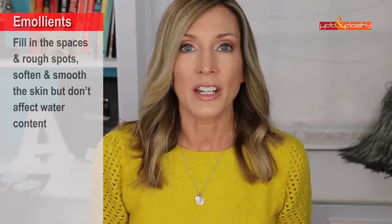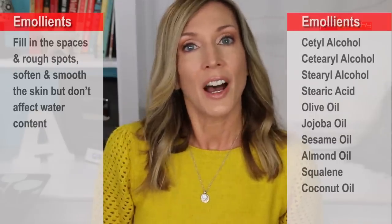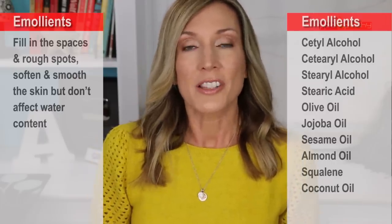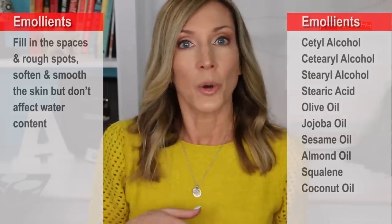The humectant ingredients to look for on your skincare label are glycerin, panthenol (vitamin B5), propylene glycol, hyaluronic acid, urea, sodium PCA, and algae. A concern is that humectants can draw moisture from your deeper skin layers rather than the air, which can be dehydrating — so drink lots of water, and combine a humectant with an occlusive to lock water onto the surface. The third category is emollients — they don't affect water content but fill in the spaces between cells, helping skin look less rough and smoother. Common emollients include fatty alcohols and plant-based oils such as cetyl alcohol, stearyl alcohol, stearic acid, olive oil, jojoba oil, sesame oil, sweet almond oil, squalane, and coconut oil. Many ingredients do double duty — dimethicone, for instance, is both a humectant and an emollient.